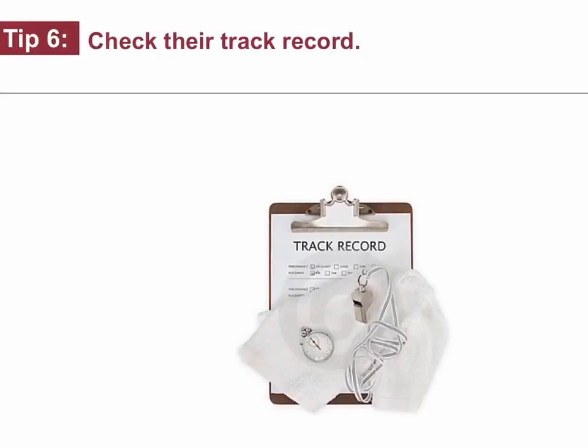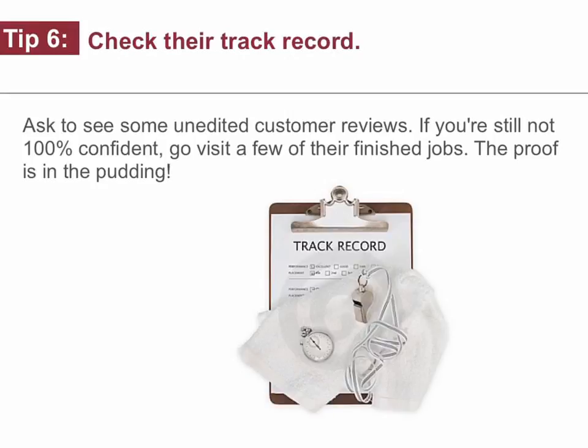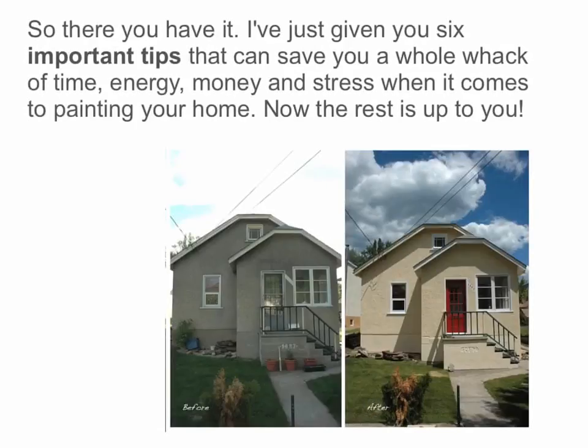Tip number six: check their track record. Ask to see some unedited customer reviews. If you're still not 100% confident, go visit a few of their finished jobs — the proof is in the pudding. So there you have it: six important tips that can save you a whole whack of time, energy, money, and stress when it comes to painting your home. Now the rest is up to you.